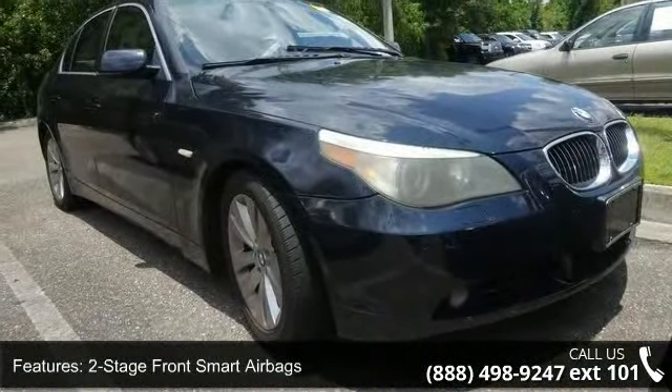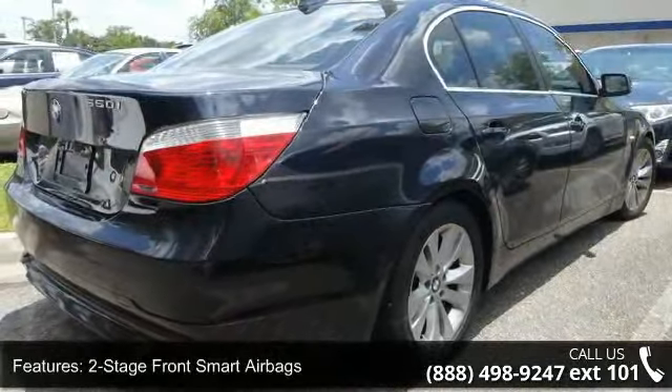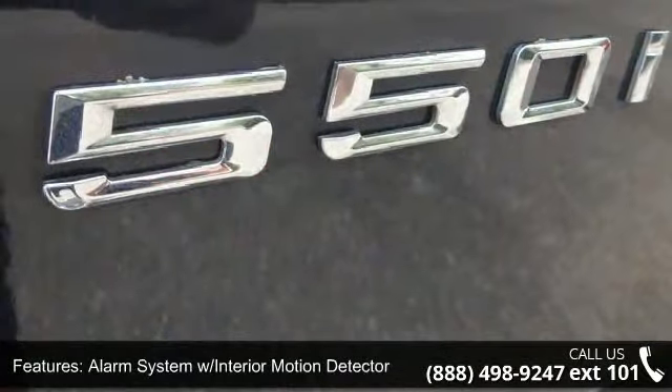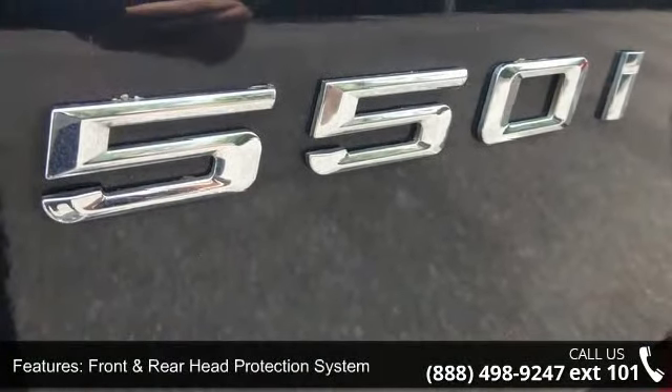Some of the top features included with this vehicle are power-heated exterior mirrors, steering wheel audio controls, four-wheel power disc antilock brake system, and rain-sensing windshield wipers.